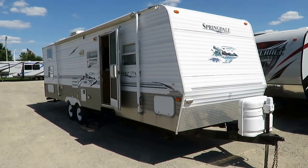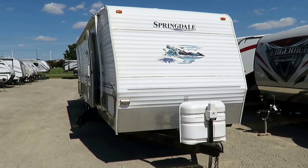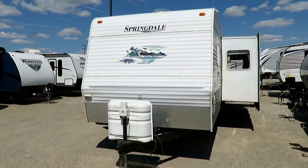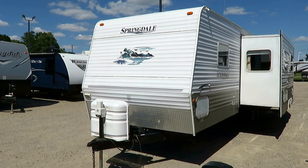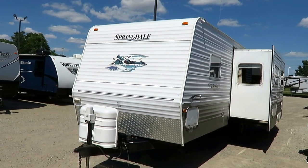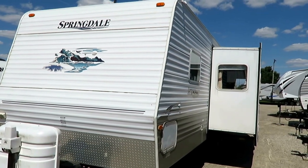6,520 pounds. This is a Keystone Springdale bunkhouse with a big super slide, private rear double over double stacked bunks — which is interesting, they're offset a little bit — and a giant rear outside storage garage at Halet RV of Coldwater, Michigan. This is going to make someone either a great first-time family bunkhouse camper, or maybe you're just upgrading to a slide out or something.